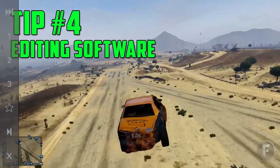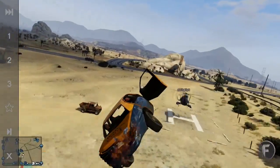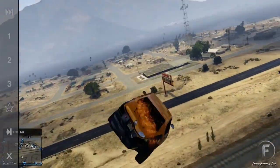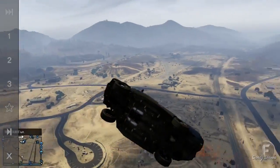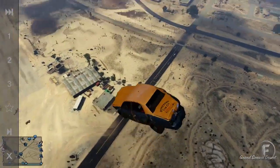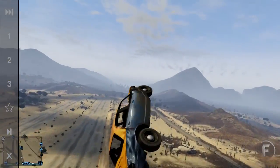Tip number four: editing software. I use Sony Vegas Pro 12, however you can use Adobe After Effects or Sony Vegas. A good outlet for this would be background music. Try to introduce yourself in a professional manner and tell your audience what the video is going to be about. Add fade inputs and fade outputs so the video goes from dark to light, and try to do editing things that simply have never been done before, rather than just a simple video with nothing behind it.